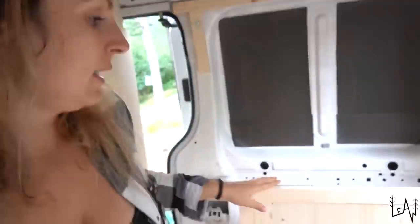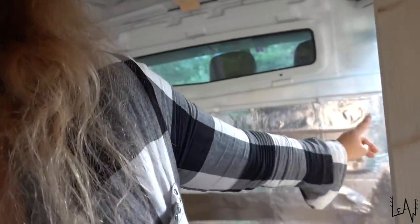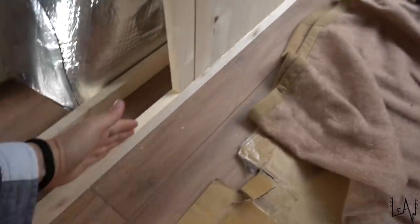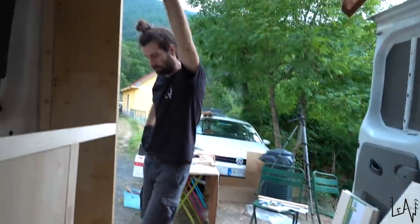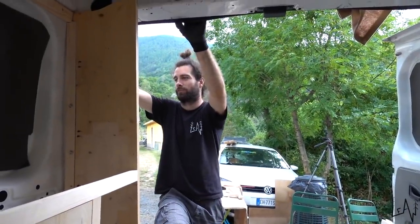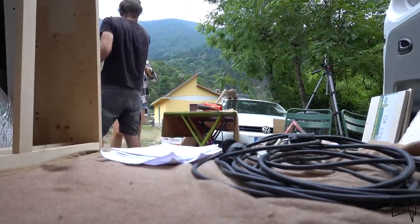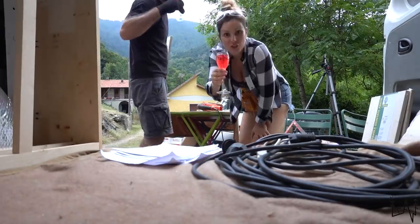Laptop, computer, whatever we need. The table will be really functional on this side because our kitchen and sink will be here. Everything should perfectly fit, because the bed will be 130 centimeters — so the space from here to the wall should be exactly 130. We don't have room for any mistakes in this moment. No room for errors. Peritivo time — cheers guys!